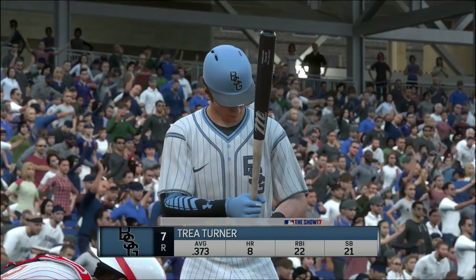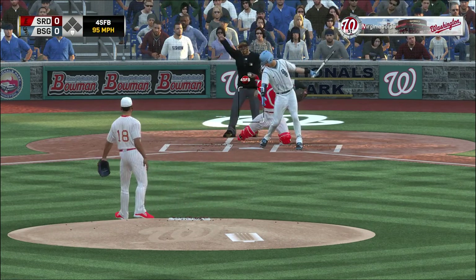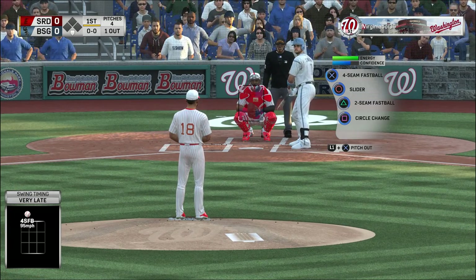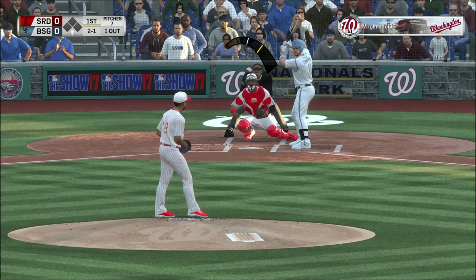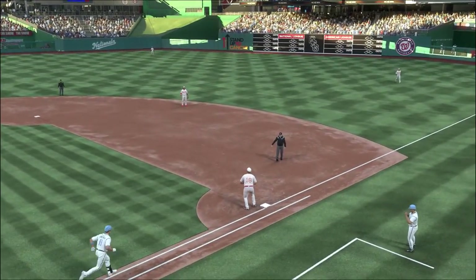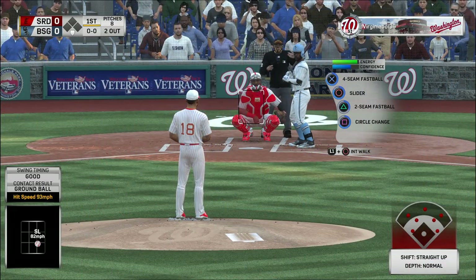A speedy Trey Turner digs in now. Fastball swung on and missed for the first out. Here's Ryan Zimmerman now, first baseman Ryan Zimmerman. Muttering to himself — it's ball two. That's a good pitch right there, the old school guys would call that a little bit of chin music up and in. See if he can get him to move off the box a little bit. Throw on to first, takes care of Zimmerman for the second out of the inning.